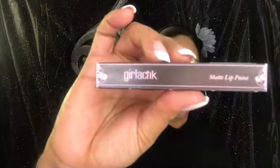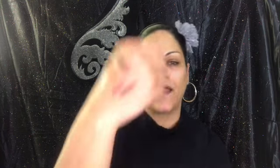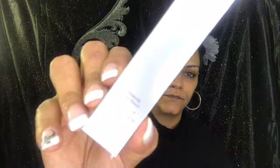The first Boxycharm item is the Girlactic Matte Lip Paint in the shade Posh. I already have Posh and a backup of Posh, so I'm definitely putting this in the giveaway. It smells so good — that's Posh right there.